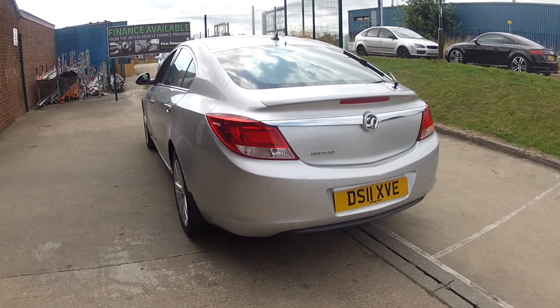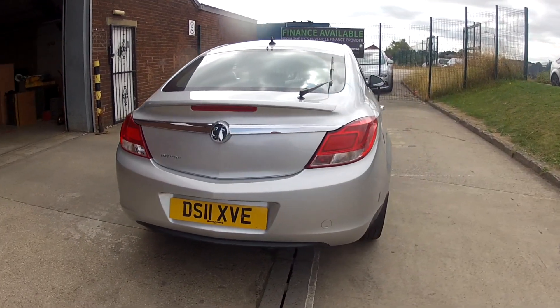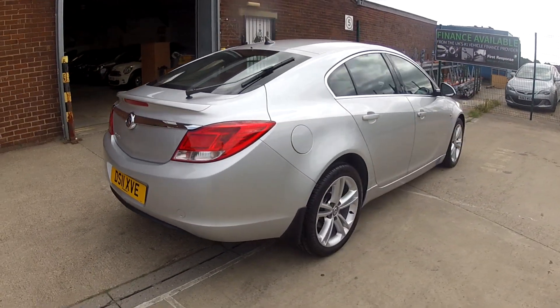This car will come with a brand new 12-month MOT and we'll give it a full service before you finally get the car.